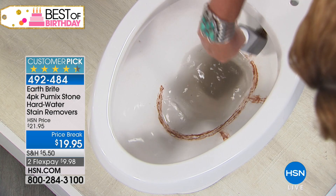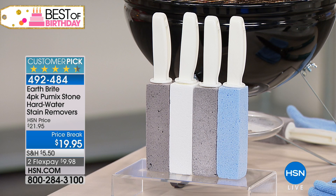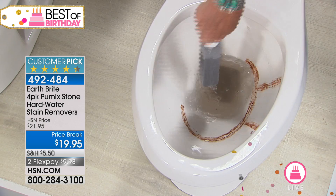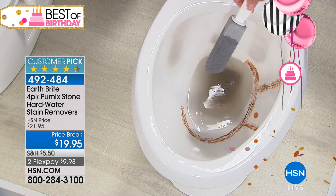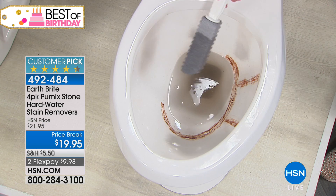It has an ergonomic handle so it keeps your hand away from the bowl. They're long lasting and you're getting four of these at a special price break. Although you're seeing different colors, just to remind you — you're getting all of them. A lot of you might want to designate one for a specific area, which is why they have different colors. Color code them: the gray one for the toilet bowl, the blue one for the kitchen sink, the white one for the pool tile.